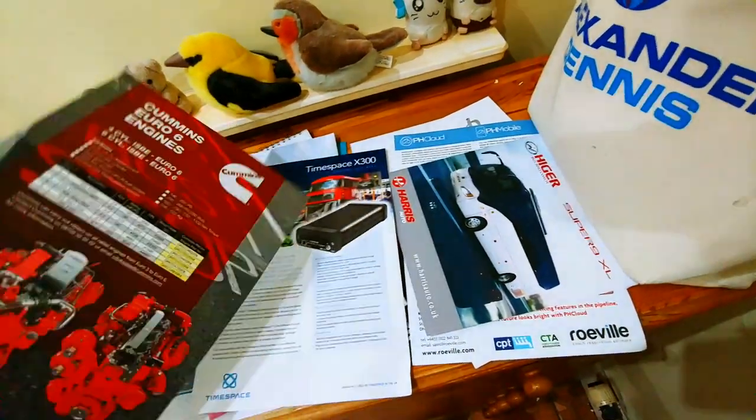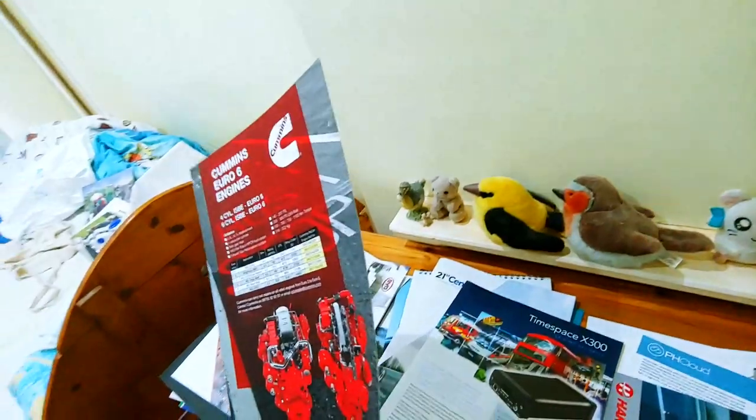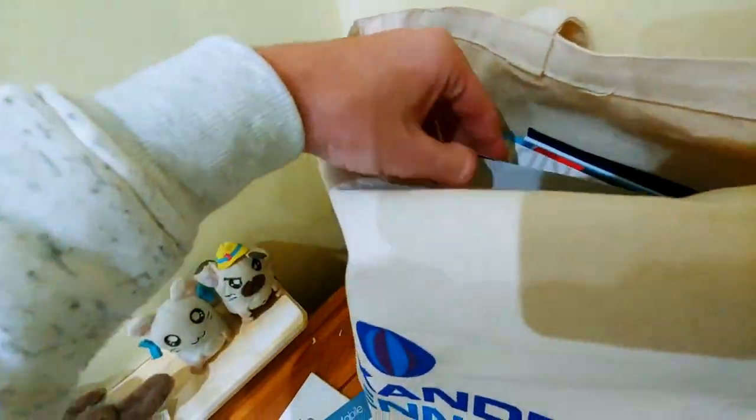Now we have 'the best warranty in the business' — Cummins Engines. Obviously they supply a huge range of engines and make some of the best, but engines are on the way out; we're moving into electric now. For that reason I'm going to put them in the medium pile.